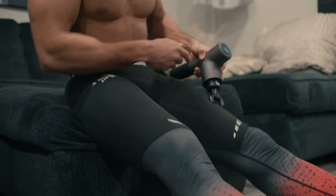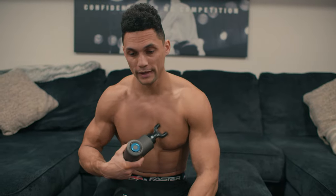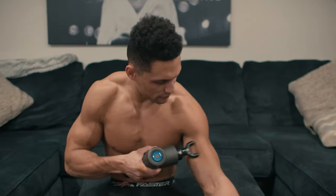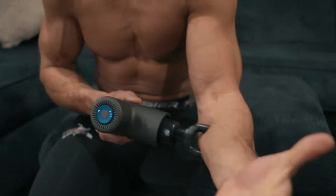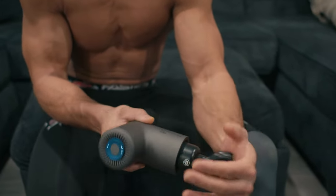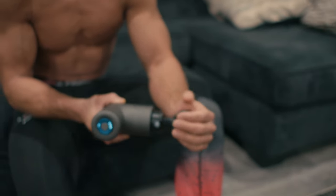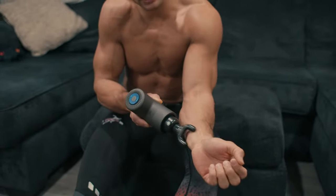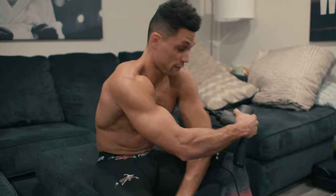One thing I can't do with the foam roller is get into the upper body — the chest, the pecs, the biceps — so I do a quick stimulation of the biceps. I'll get a lot of forearm work, especially when we're doing a lot of trap bar deadlifts or anything that involves grip strength. Studies have shown that grip strength doesn't really get activated until the middle of the day, so this starts to bring blood flow and break up the muscles in the forearm. I do have front squats today, so I'm getting everything ready to go.